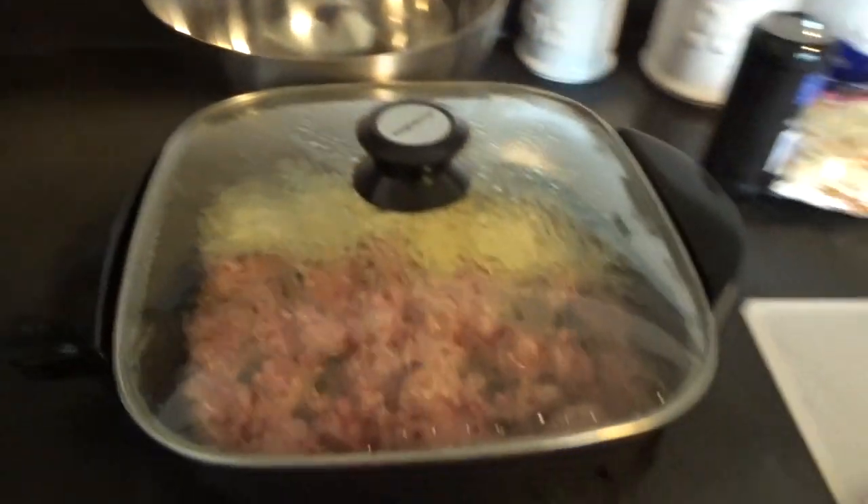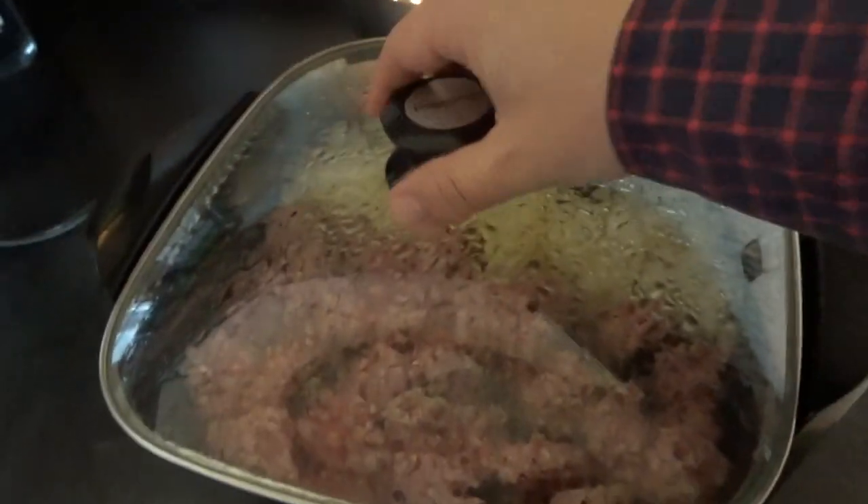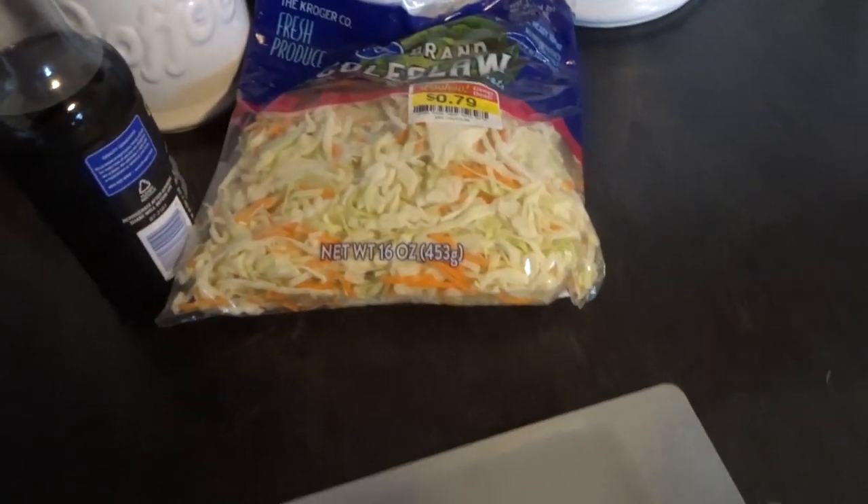Making some dinner here — some egg roll in a bowl, we call it. Onions, meat, cabbage. Starting tomorrow, it'll be about four months until the wedding, so we are both going on the keto diet.